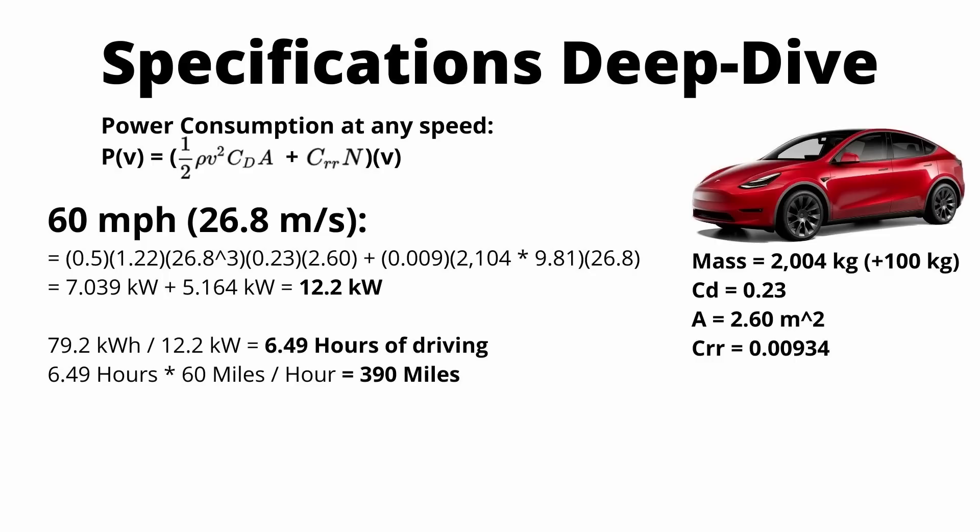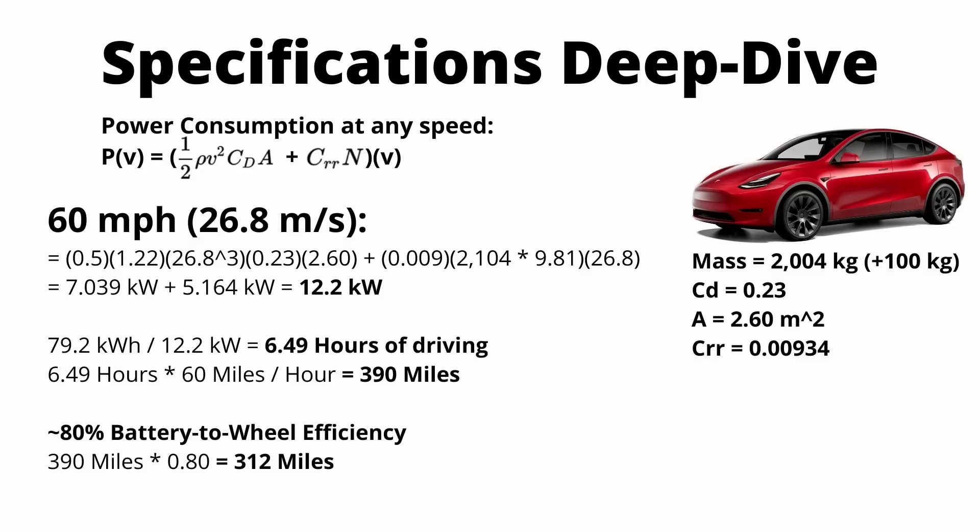But this is all assuming 100% efficiency from the battery pack to the wheels, which is not the case. We don't have an exact efficiency figure for the Tesla, but we know it's somewhere around 80%. If you apply that 80%, you get an actual range of 312 miles, which is very, very close to the EPA rating of 318 miles.